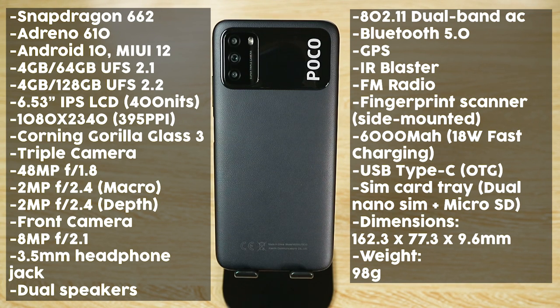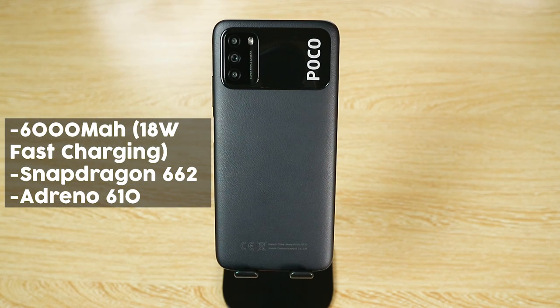Here are the specs — you can pause the video. The main specs you really need to know are the huge 6,000 mAh battery with 18 watts fast charging and the unexpectedly good Snapdragon 662 chipset. Anything I say I don't like about the Poco M3 is pretty much just nitpicking at that point.